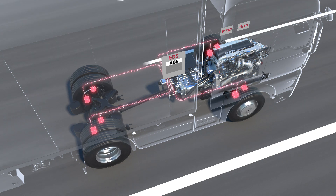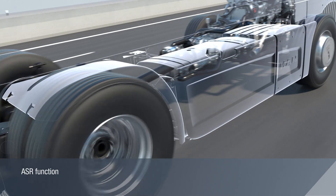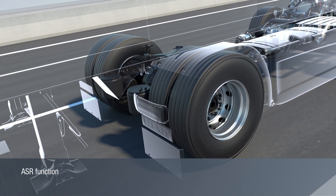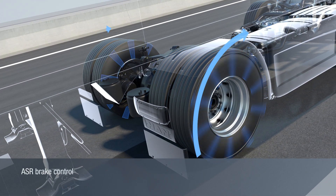The anti-spin regulator, ASR, prevents the individual drive wheels from spinning when moving off or accelerating. If only one of the drive axle wheels spins, the spinning wheel is braked to reduce the slip and the differential transmits the remaining drive torque to the wheel with more grip.